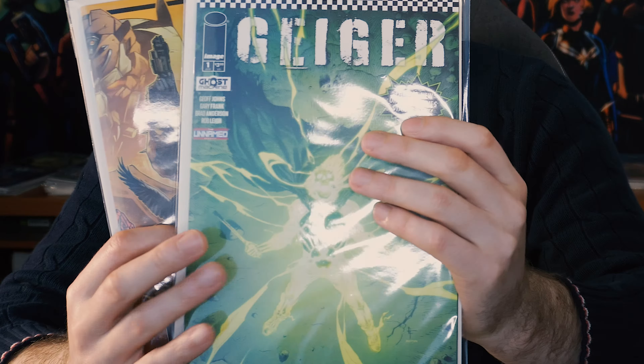These next three books are written by the same writer, that being Jeff Johns. We've got Rook Exodus, we've got Geiger, and we also have Red Coat. What is amazing is the quality of these books, not just in the storytelling, but the beautiful, phenomenal artwork. Let's start off first with Rook Exodus.